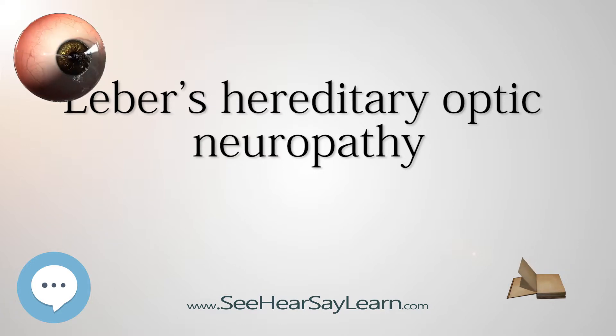Cyanocobalamin, a form of B12, may also be used. Avoiding optic nerve toxins is generally advised, especially tobacco and alcohol. Ethambutol and certain prescription drugs are known to be a potential risk, so all drugs should be treated with suspicion and checked before use by those at risk. Ethambutol in particular has been implicated as triggering visual loss in carriers of LHON.